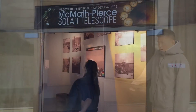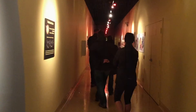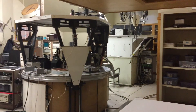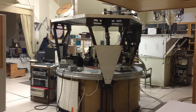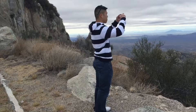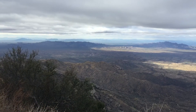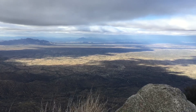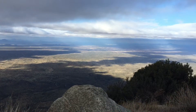When you go in there are some exhibits explaining some of the research and discoveries of the solar telescope. At the very end you can look into the research room itself where the reflected image is projected down onto the instruments where researchers make their discoveries. There are also a number of stops along the drive up and down the mountain, so you can stop at some scenic overlooks and take some great pictures.